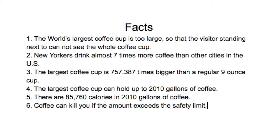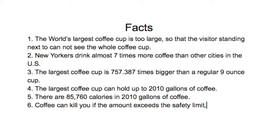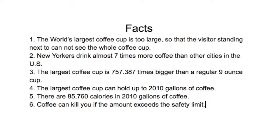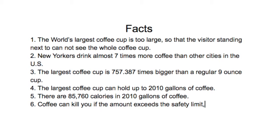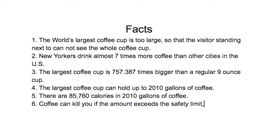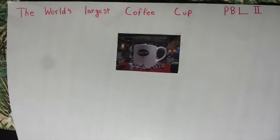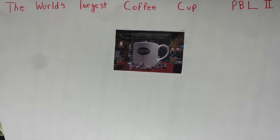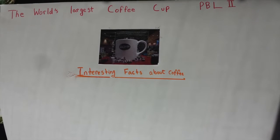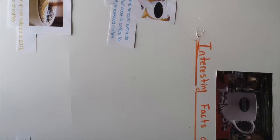My third fact is the largest coffee cup is 757.387 times bigger than a regular 9 ounce cup. My fourth fact is the largest coffee cup can hold up to 2,010 gallons of coffee. My fifth fact is there are 85,760 calories in 2,010 gallons of coffee.